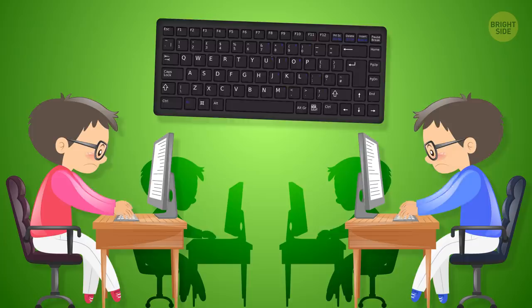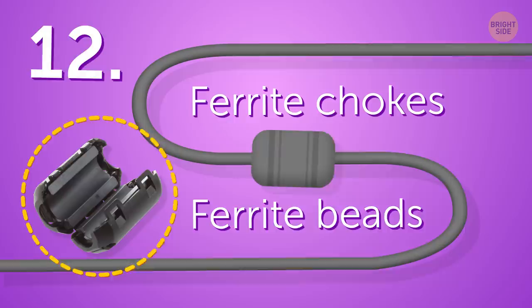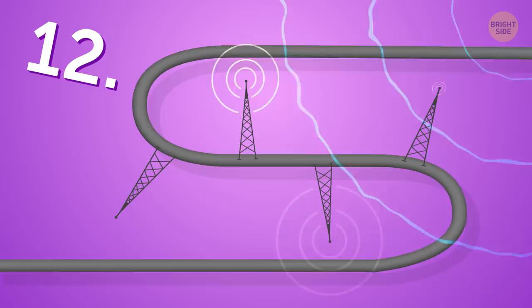You might have noticed that some cables have clunky cylinders on them. These cylinders are called ferrite chokes or ferrite beads, and they have an important function. Without them, cables turn into antennas that can pick up and broadcast electrical interference. The cylinders, in turn, choke this interference.